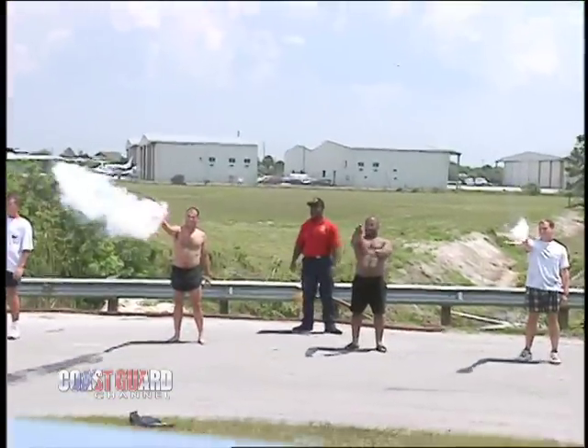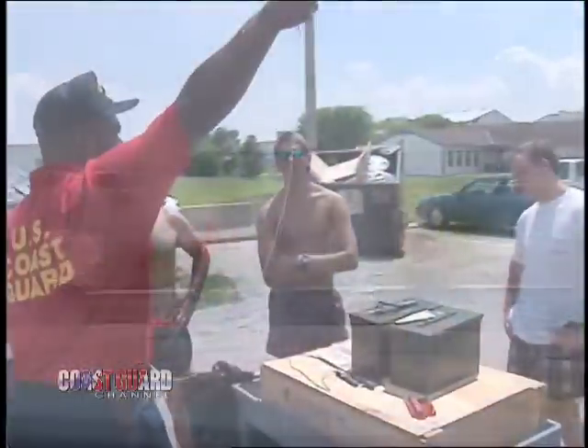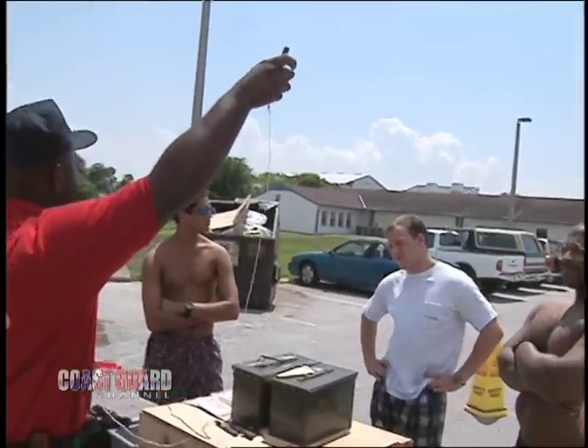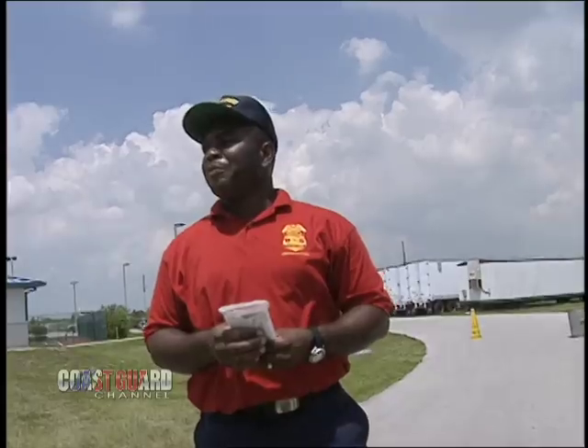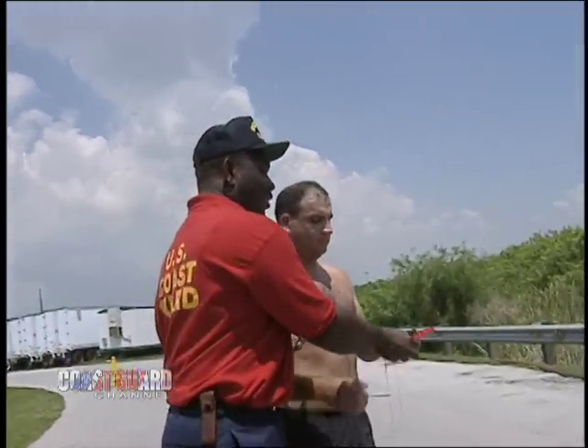In the event of an emergency, crew members use flares or smoke to signal their location. They learn to use this equipment appropriately so that they're prepared to signal for assistance and remain safe while they wait for help to arrive. Remember, please do not aim this at the aircraft, because everybody will start getting nervous.